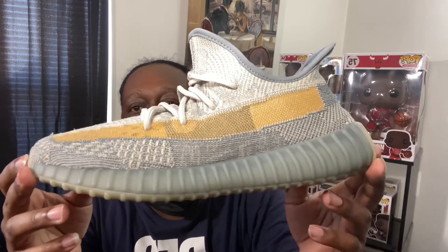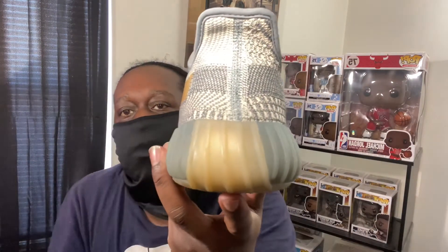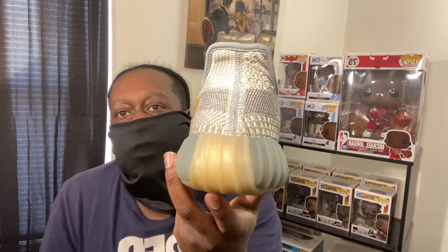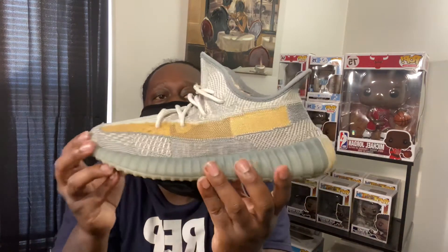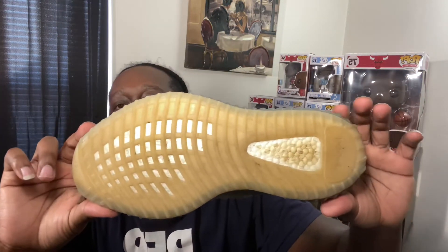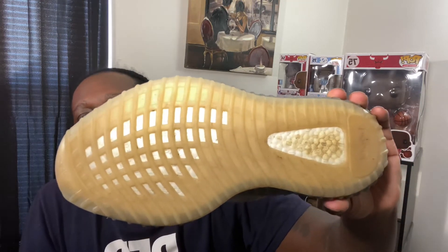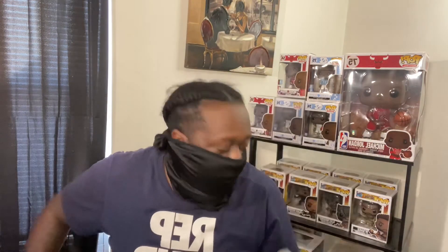Getting to the midsole, it's kind of that same bluish-gray colorway. You can see the tab in the back with part of the outsole that kind of comes up — no pull tab on this pair. And getting to the outsole, it's just a kind of brownish gum outsole with those little openings for the Boost.